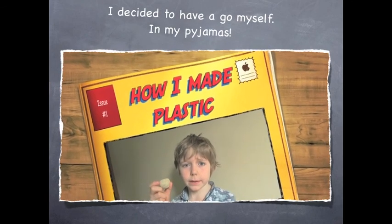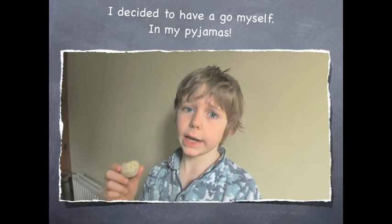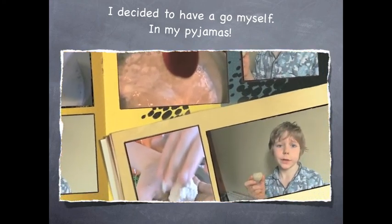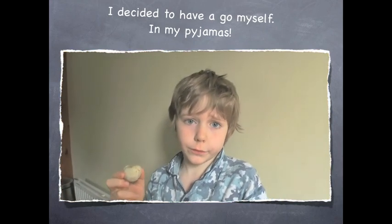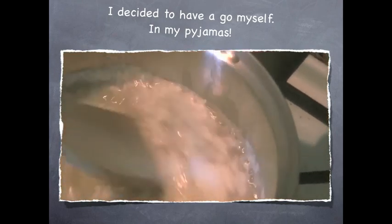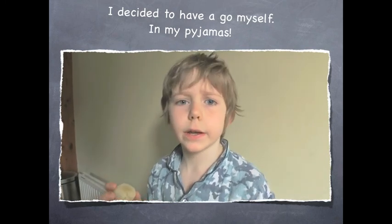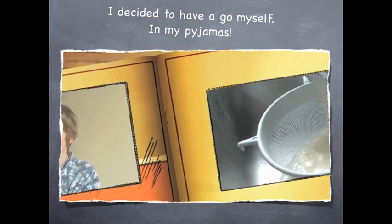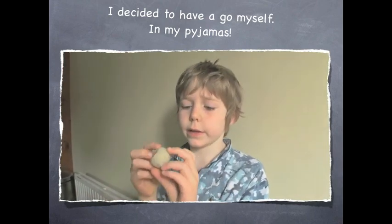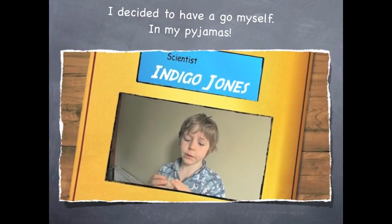This is the plastic I made out of milk at home. First you just get the milk and boil it on the stove. You get about three spoonfuls of malt vinegar and put it in, scoop it in. Then this gloopy stuff comes out of the milk and you filter it, and the gloopy stuff is still in there. You roll it into a ball like this. Then you wait for it to dry for a few days and it's plastic.